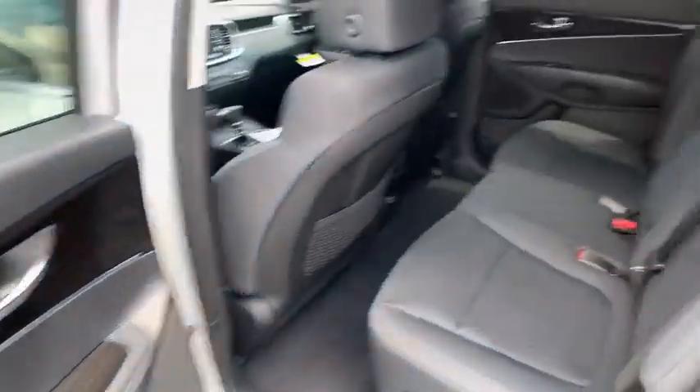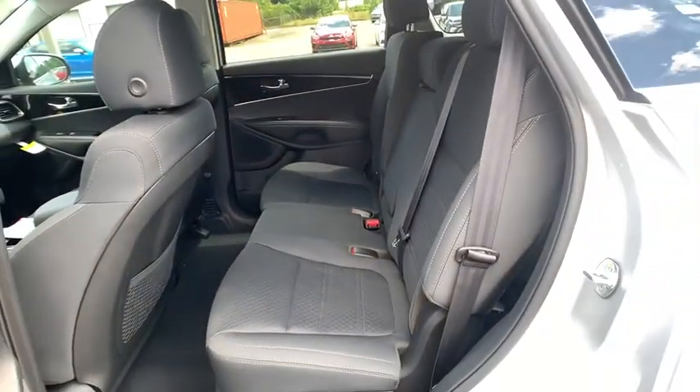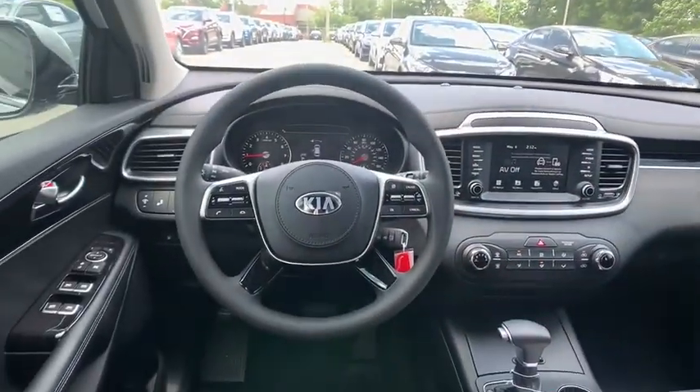Rear defrost, front wheel drive, AM FM stereo radio, MP3 player, power door locks, bucket seats, power windows.